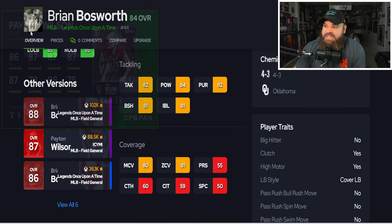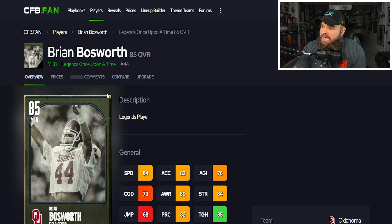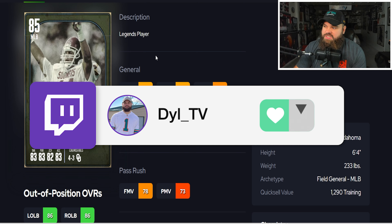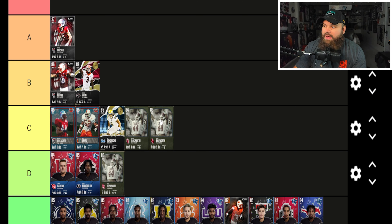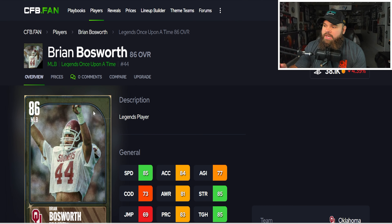The 84 and 85 Bosworth are basically plus-ones of each other — the 85 has 84 speed and 83 acceleration. They're both going into C tier. The 86 Bosworth is a step above: 85 speed, 84 acceleration, 83 zone, 82 man coverage. It's not a huge difference from the 85, but this one goes into B tier alongside Roquan and Bradley Chubb.